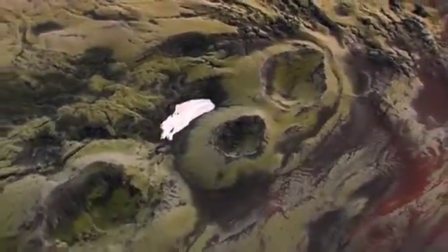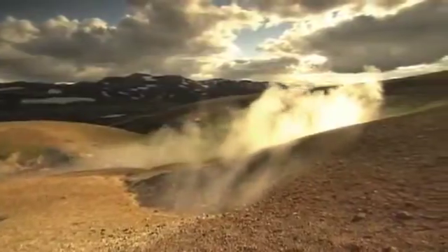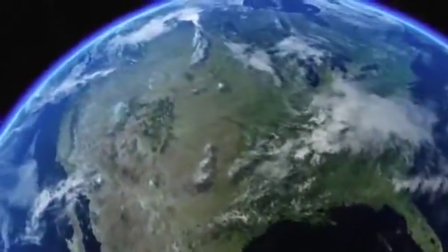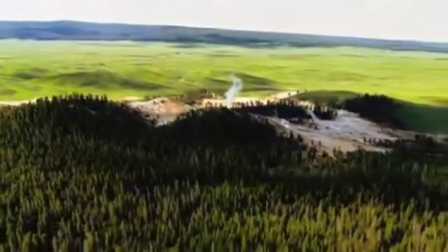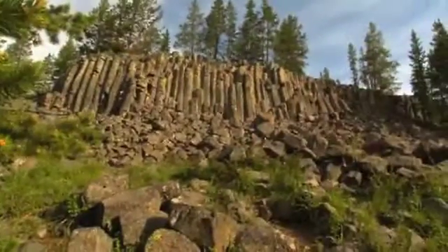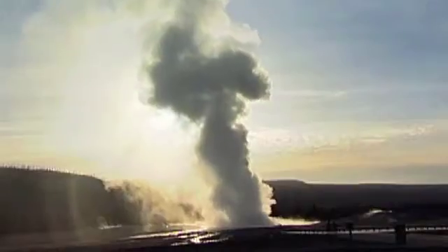The Earth's crust is carved in countless fascinating ways, leaving a trail of geological mysteries behind. And one of the greatest is right here at Yellowstone National Park in Wyoming. This is one of the world's most geologically active places, shaken by up to 5,000 earthquakes every year, and with more geysers and hot springs than in the rest of the world combined.